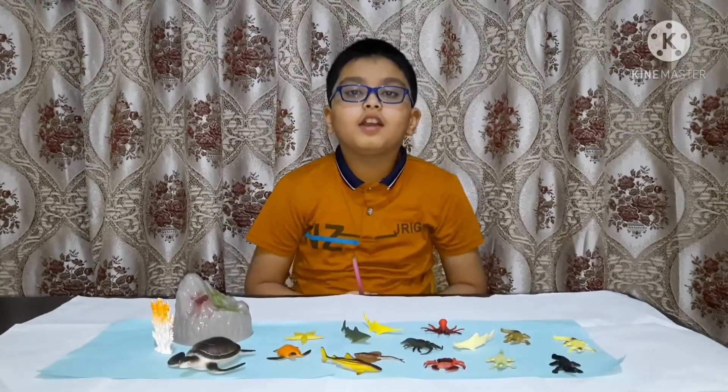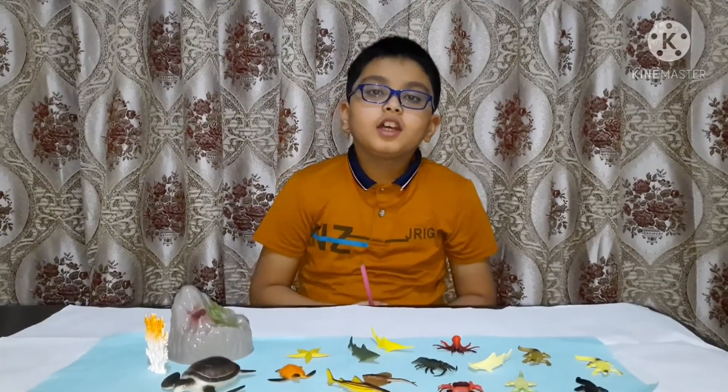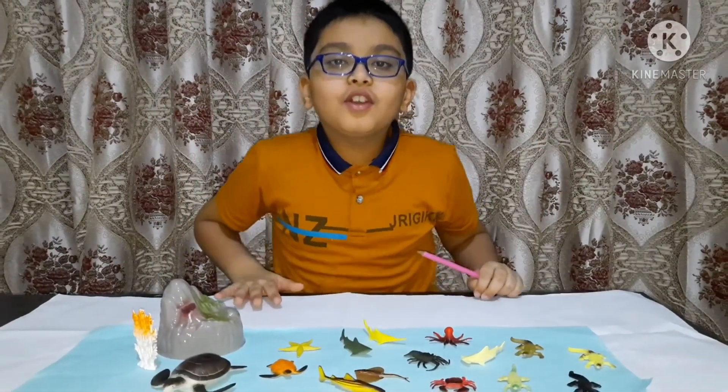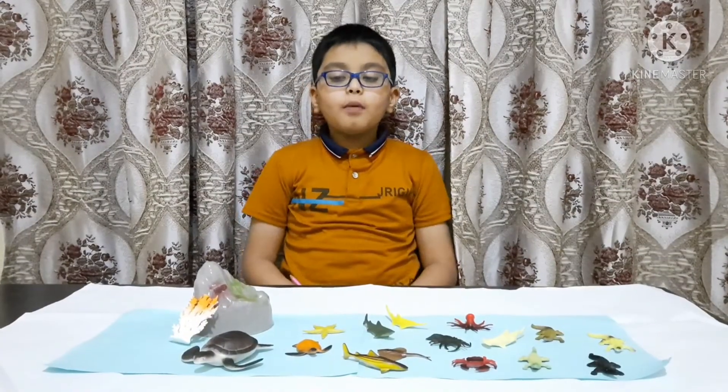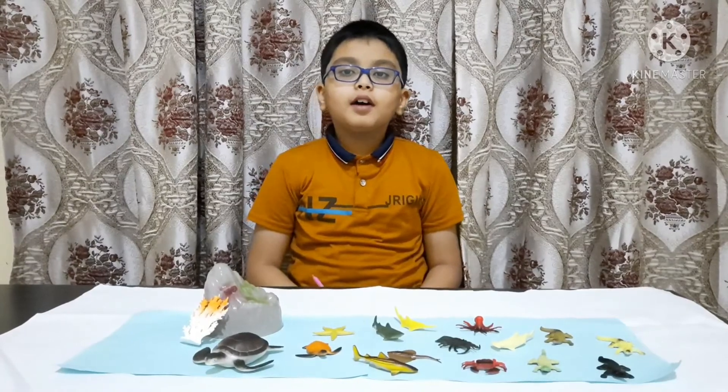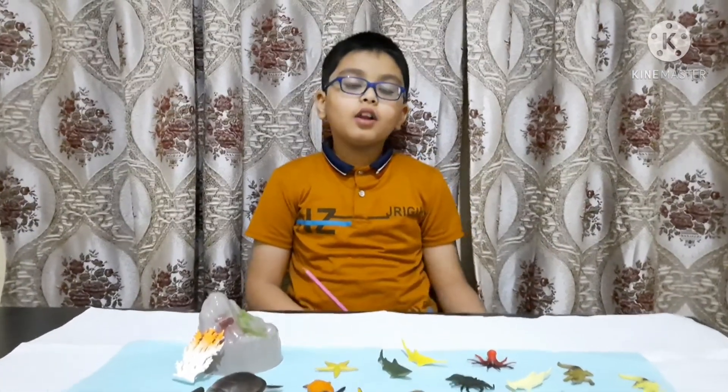We should thank Allah for all the amazing creatures he created — all the amazing creatures from land and air. Please enjoy your day. Hope you like this video. Please like, share, and subscribe to make me happy, or comment down below about this video. Thank you.